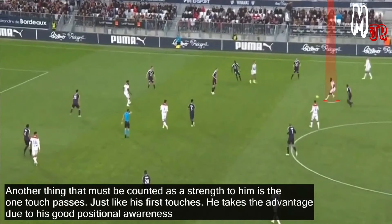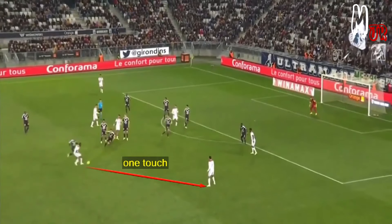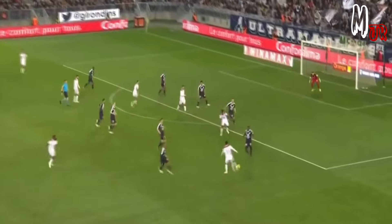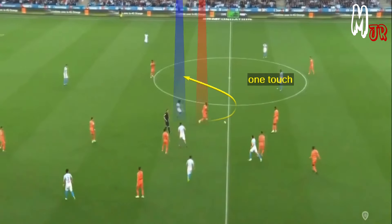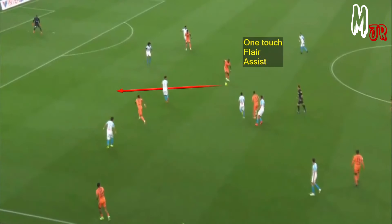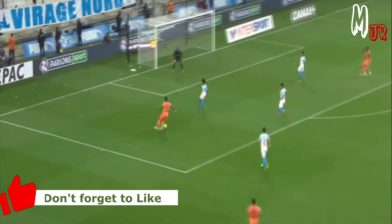Another thing that must be counted as a strength is his one-touch passes. Just like his first touches, he takes advantage due to his good positional awareness. You can see here this amazing one-touch fancy flare pass that resulted in a goal.